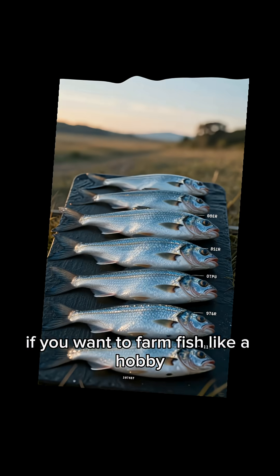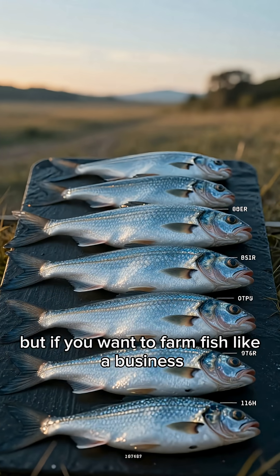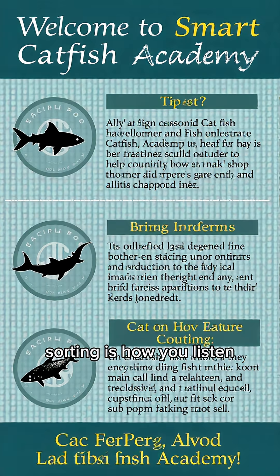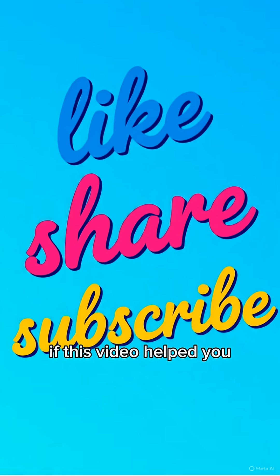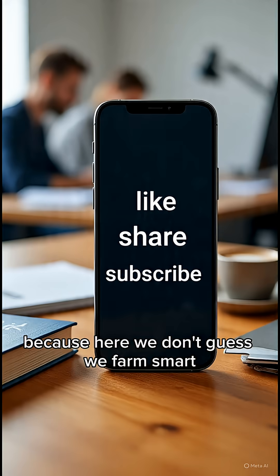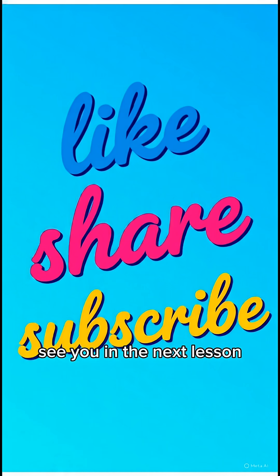If you want to farm fish like a hobby, ignore sorting. But if you want to farm fish like a business, grading is not optional. Your fish are talking to you every day — sorting is how you listen. If this video helped you, like, share, and subscribe to Smart Catfish Academy. Because here we don't guess, we farm smart. See you in the next lesson.